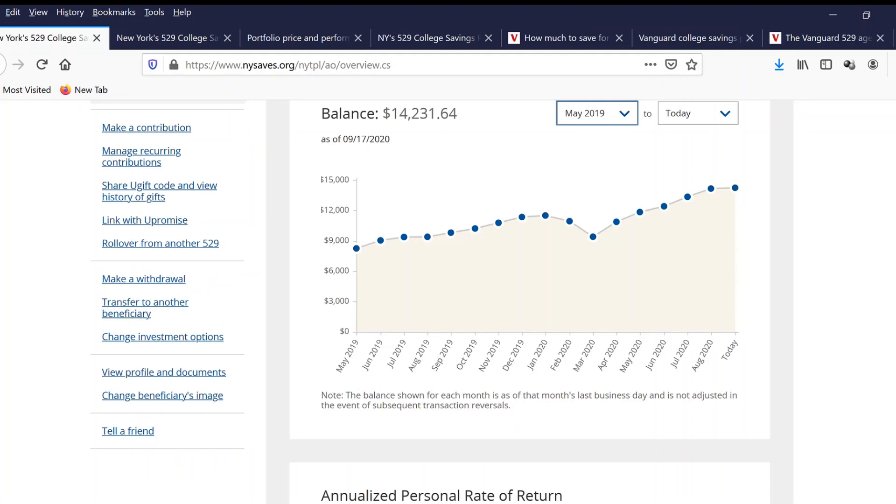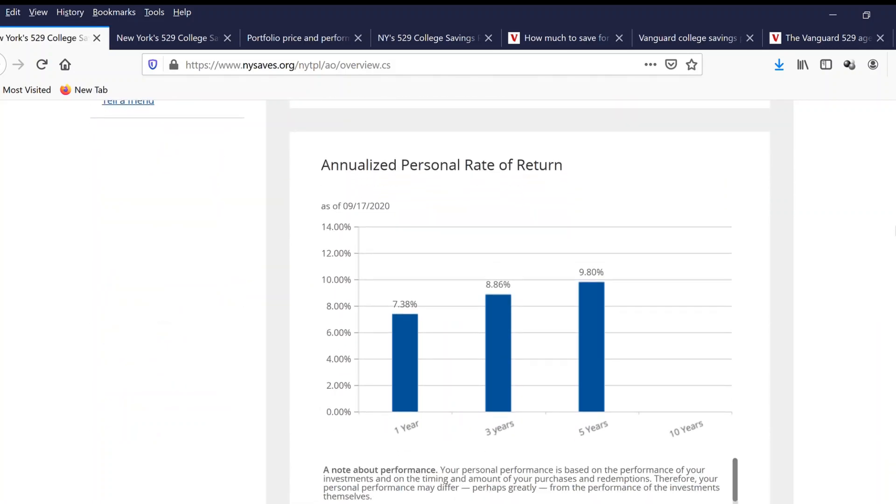I'm going to show you one account that is invested into the New York 529 college saving program. This account has a balance of $14,000. The annual personal rate of return: one year is 7%, three year 8%, and five year 9%.